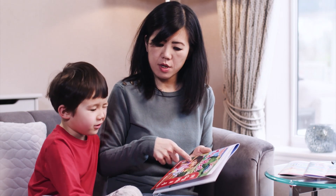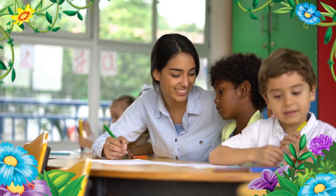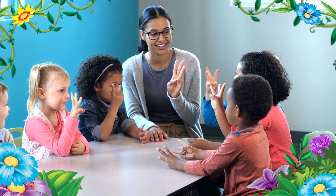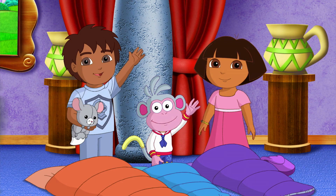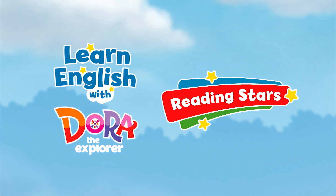What can you see on the cover? Dora! And Boots! As they learn important skills and build confidence on their journey to speaking English. Thanks for helping! Together, we can do it!